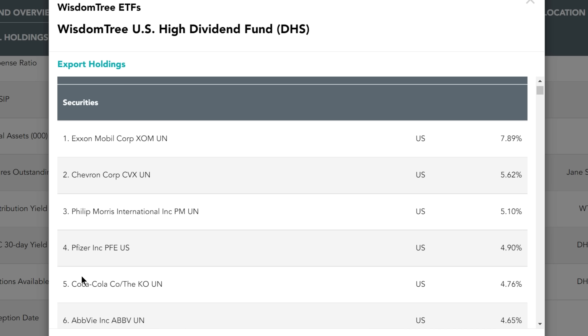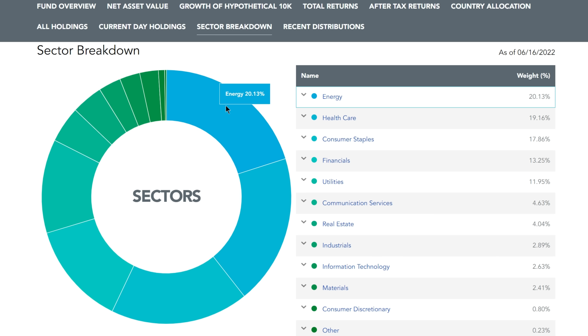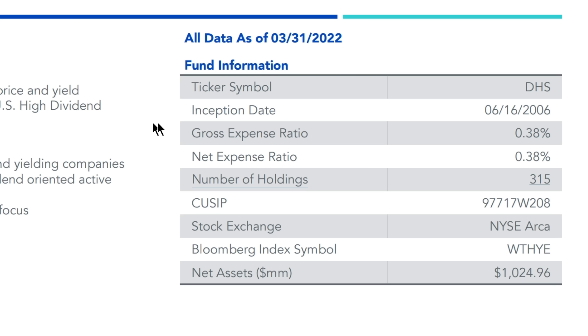Other top holdings include Philip Morris, Pfizer, Coca-Cola, AbbVie, Verizon, Altria Group, Merck, and Bristol-Myers. The sector breakdown is very heavy in energy at 20%, healthcare at 19%, consumer staples at 17%, financials at 13%, and utilities at roughly 12%, with every other sector being very small. The current distribution yield is 4.08%, with an expense ratio of 0.38%. This fund does not have any options writing strategy, so the dividend yield is a little lower, but it gives exposure to sectors less represented in the other funds and focuses purely on high yield dividend stocks.